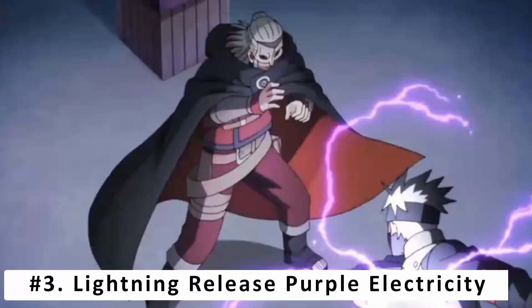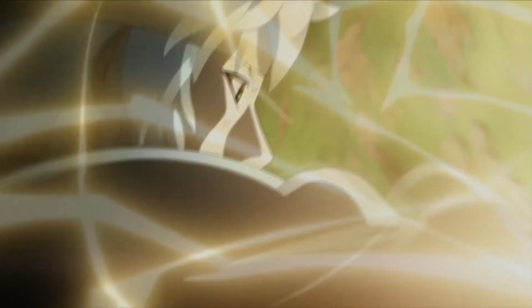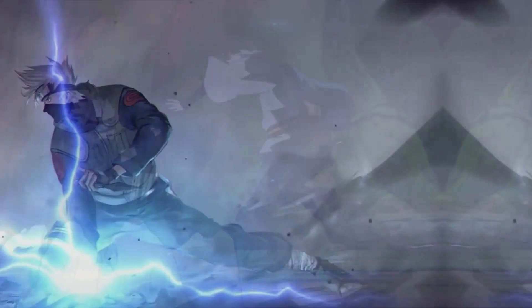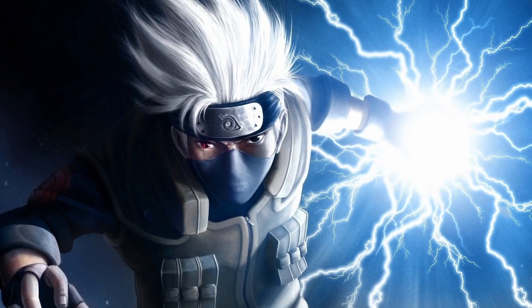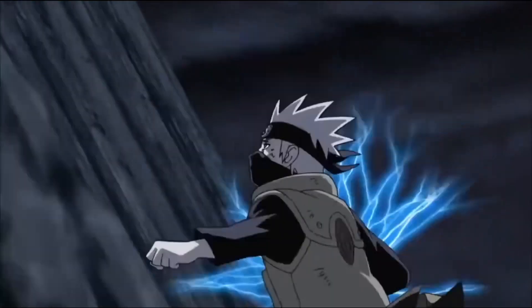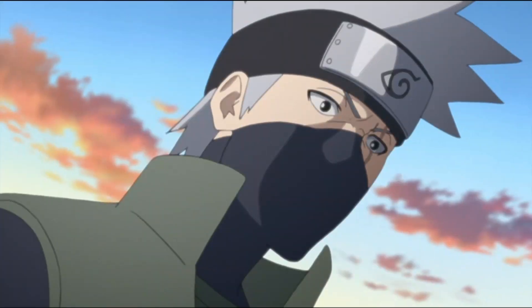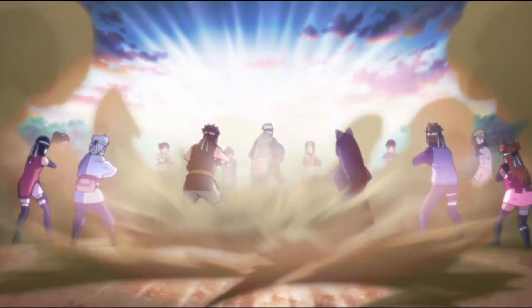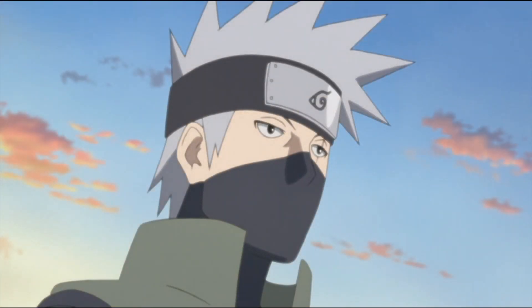At number 3, we have Lightning Release: Purple Electricity. Purple Electricity is one of the newest techniques created by Kakashi. After losing his Sharingan during the 4th Great Ninja War, he could no longer rely on Raikiri or Chidori. Instead, he developed a stronger technique that could be used from a distance. When using all his chakra to perform the ability, Kakashi can create enough electricity to send a powerful jolt into the clouds, causing it to rain. He could even use it similarly to Chidori Current, sending bolts of lightning all around his body in an omnidirectional attack. Kakashi shows us once again how talented a shinobi he is, even without his Sharingan.